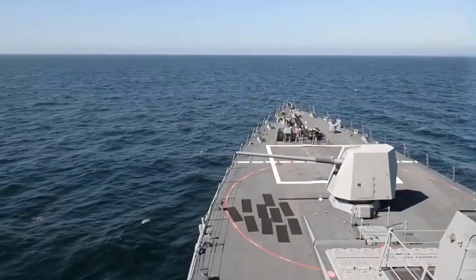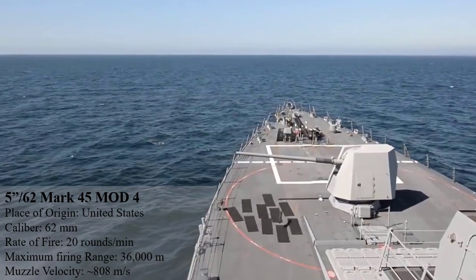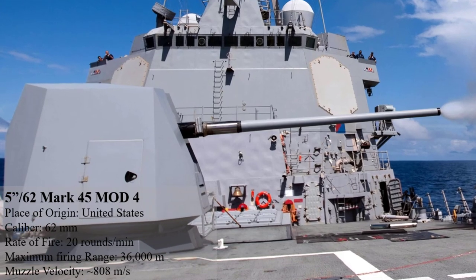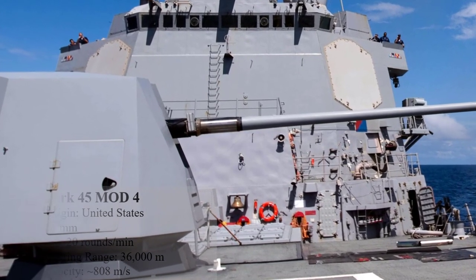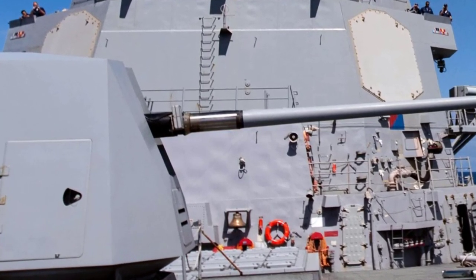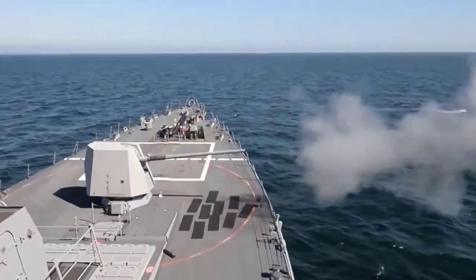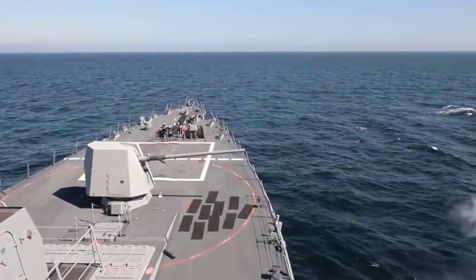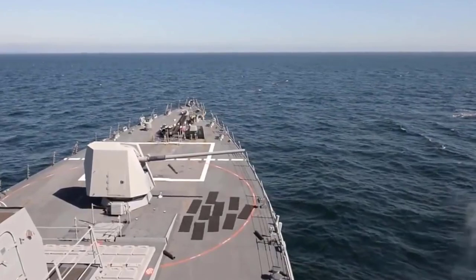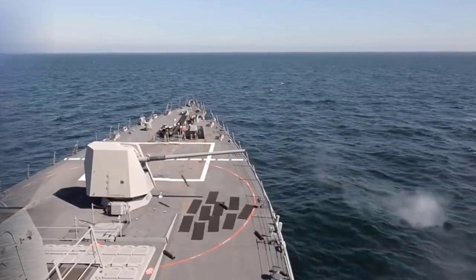Next on the list is the 5-inch 62 Mark 45 Mod 4. With the extended-range guided munition, this most recent version of the Mark 45 gun mount can deliver over-the-horizon range and increased lethality. The weapon is designed for coastal bombardment, anti-aircraft defense, and surface-to-surface warfare against surface ships. The gun mount features an automatic loader with a capacity of 20 rounds, which can be fired under full automatic control, taking a little over a minute to exhaust those rounds at maximum firing rate.